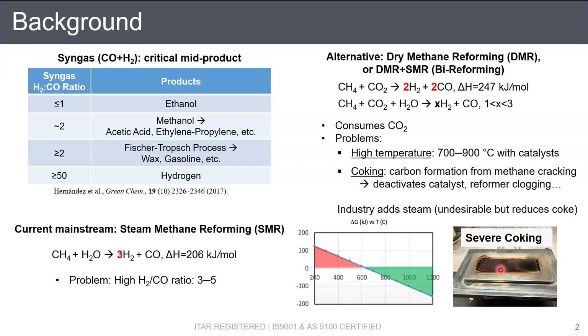In the industry, people usually dope steam into the DMR processes, but generating steam at higher temperature and higher pressure drives up the production cost. So although it reduces coking, it's generally undesirable in an industrial DMR or bi-reforming process.